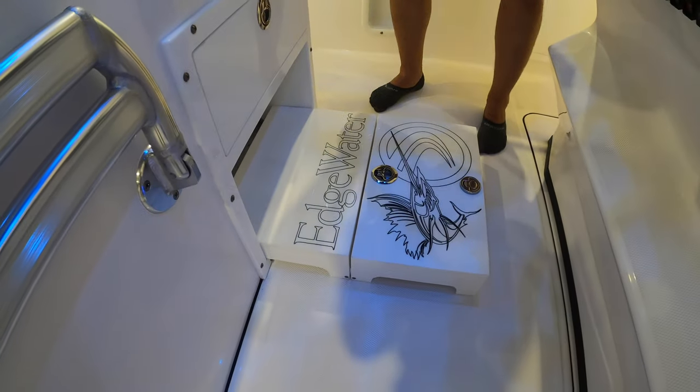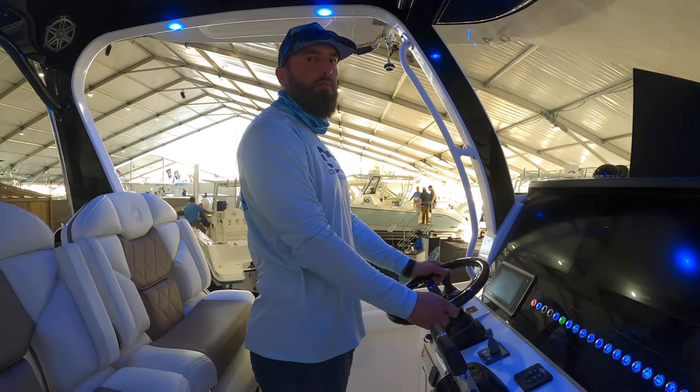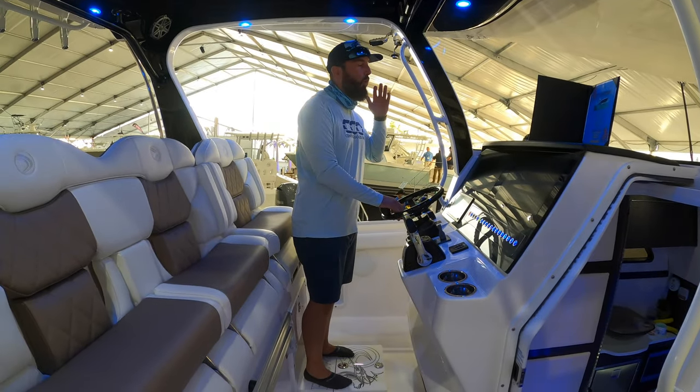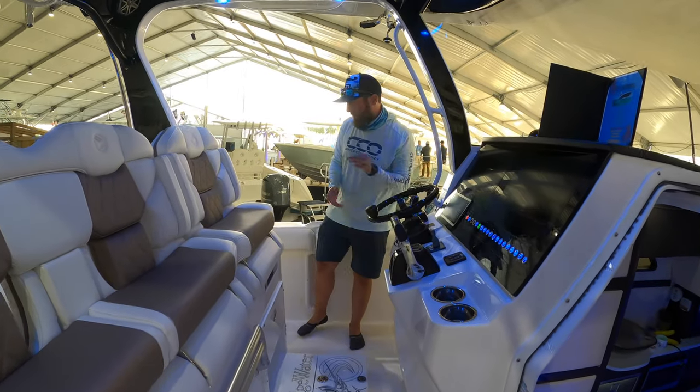A great idea here — if you're vertically challenged as I may be, this gives you a much higher helm position. Even though the console isn't very tall, this gives you a way better stance. I really appreciate that touch from Edgewater.